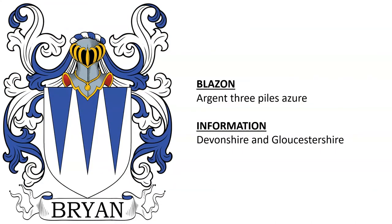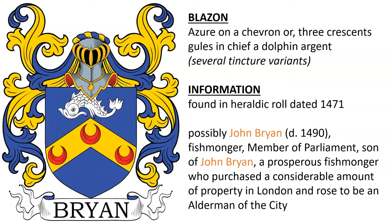Another from Devonshire and Gloucestershire. Another found in a heraldic roll dated 1471. My guess would be the family of John Bryan, who died in 1490, a fishmonger and member of Parliament, son of John Bryan, a prosperous fishmonger who purchased a considerable amount of property in the city of London and rose to be an alderman of said city.